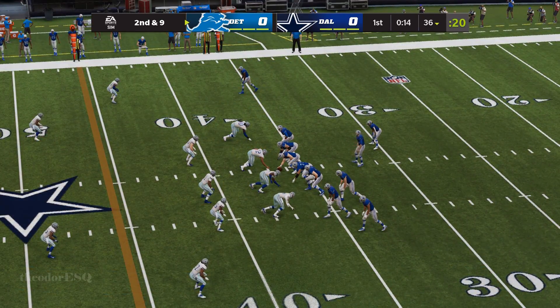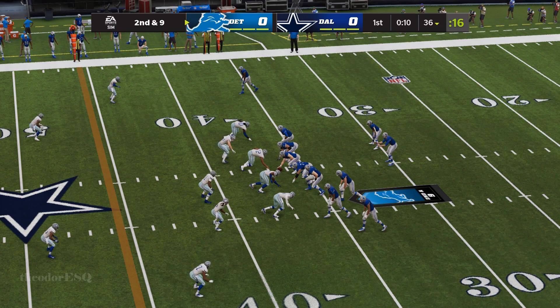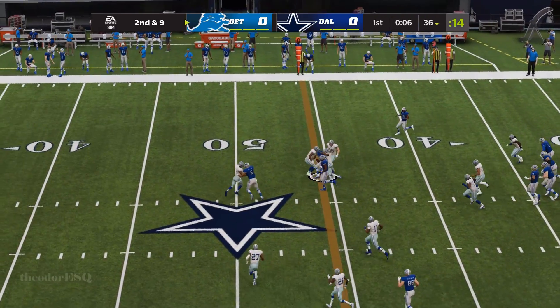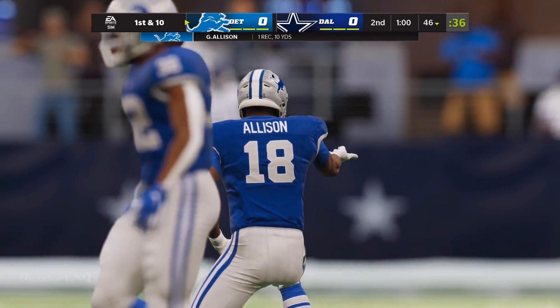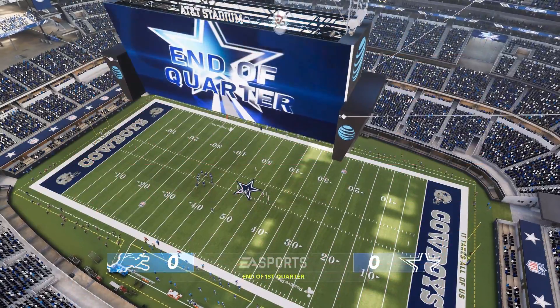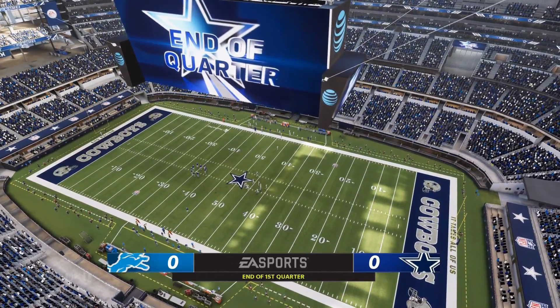Second and nine. A shotgun snap for Goff. That's caught by Geronimo Allison, and he's able to get this one across the 45 before he's brought down. He's got his first catch here before halftime, and it goes for a first down. No score after one on EA Sports.